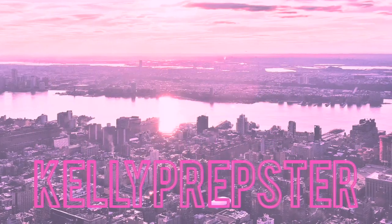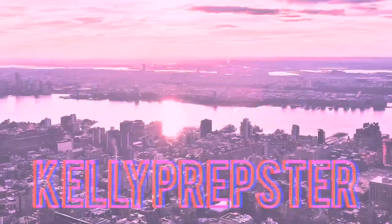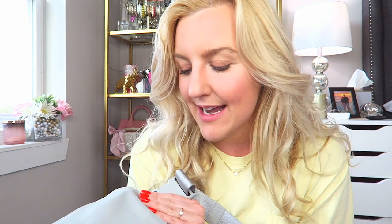Hey guys and welcome back to my YouTube channel. My name is Kelly. If you're new, today I'm so excited to be sharing with you guys what's in my Lululemon belt bag. I just got this in the mail today and I am so excited.